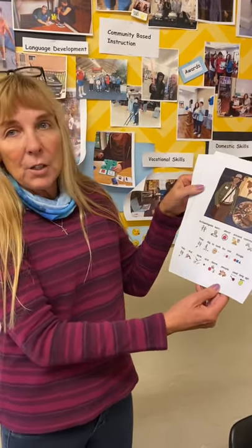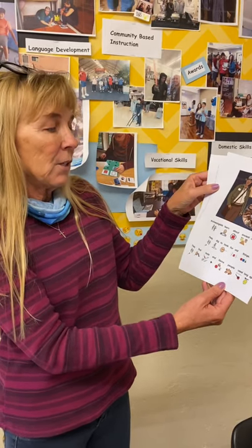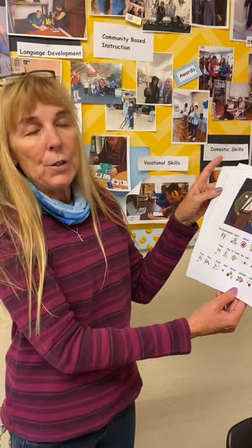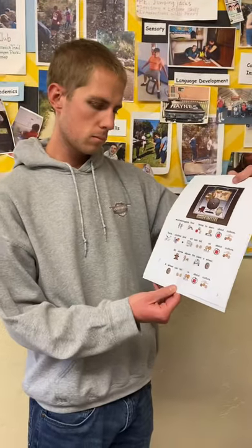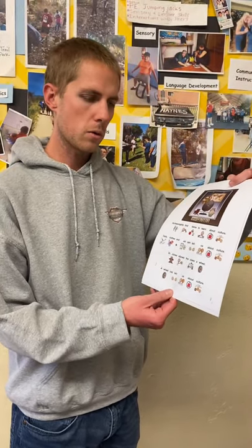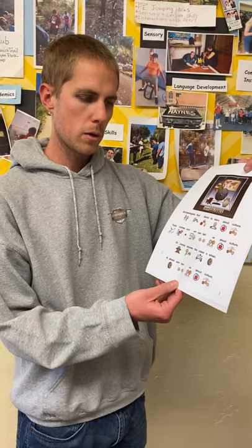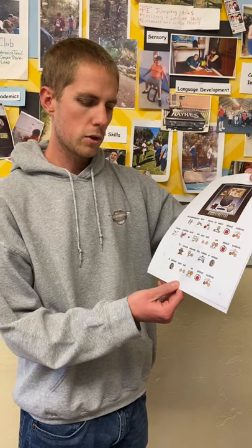Archaeologists learn about ancient communities. They dig to look for old things. They find tools and items people used long ago. Archaeologists find items to learn about culture. Tools, clothes, and art can tell us about culture.